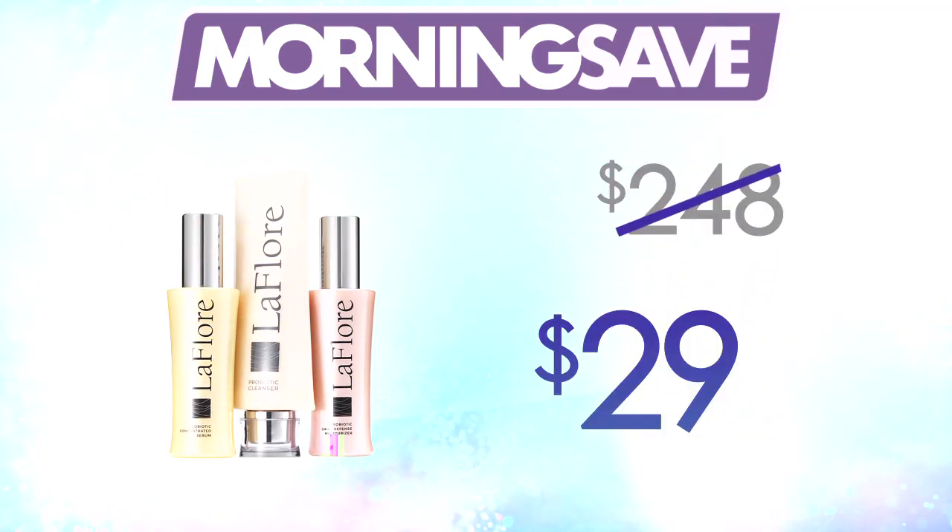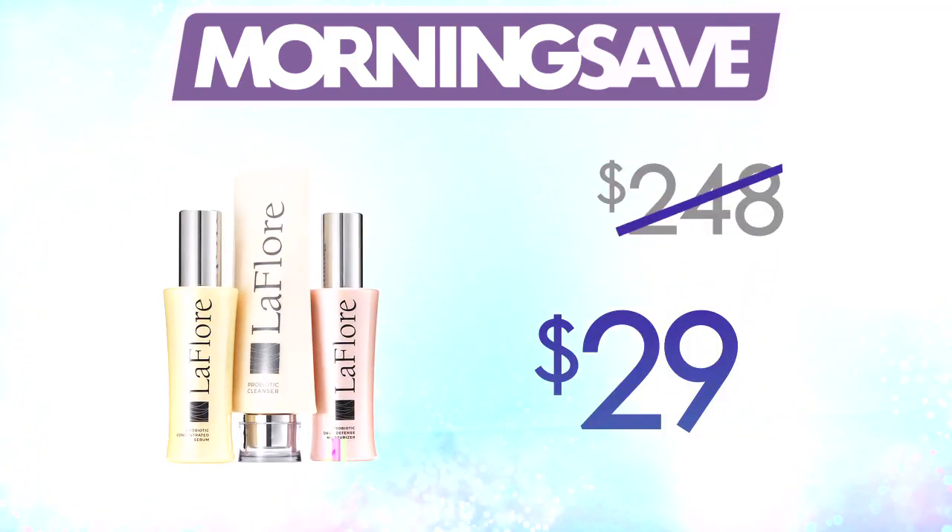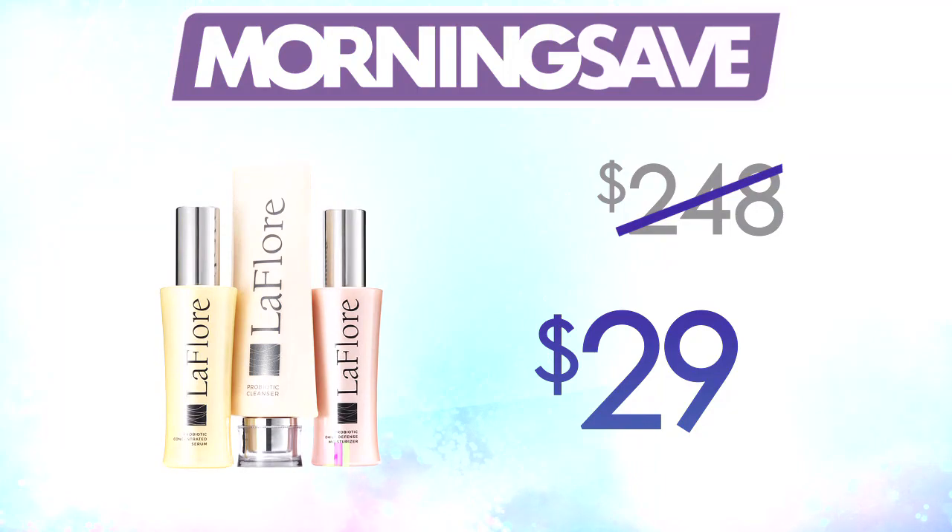How much is it? Well, usually this set runs as high as $248. But you know we got them deals, baby. So, Dishettes, you can get it out there for just $29. Oh! $29! Wow!